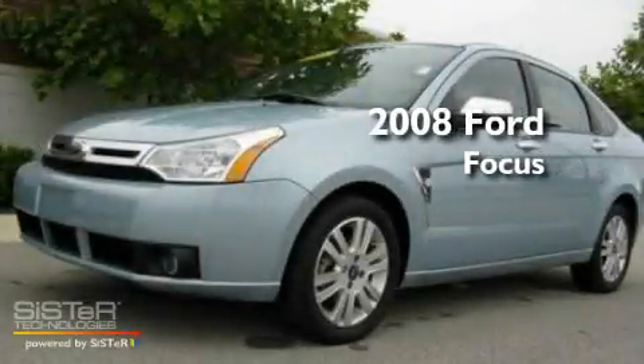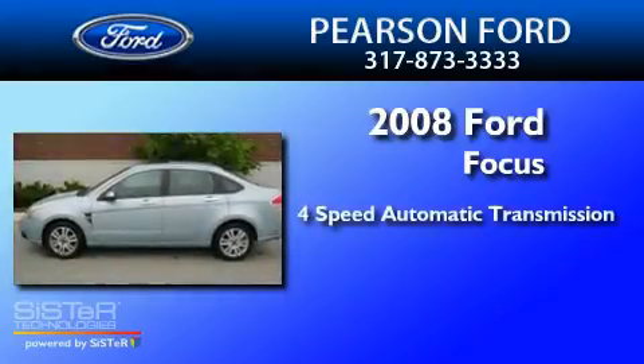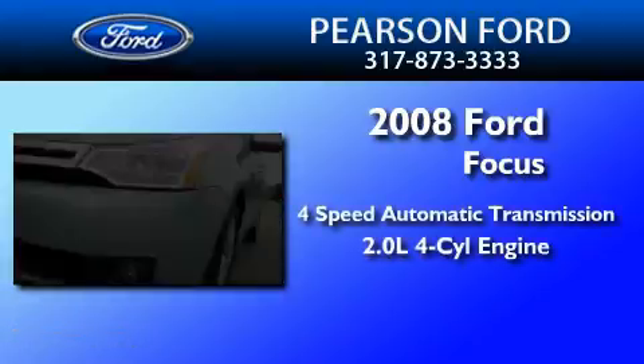This is a 2008 Ford Focus. This car has a four-speed automatic transmission and an inline four-cylinder engine.